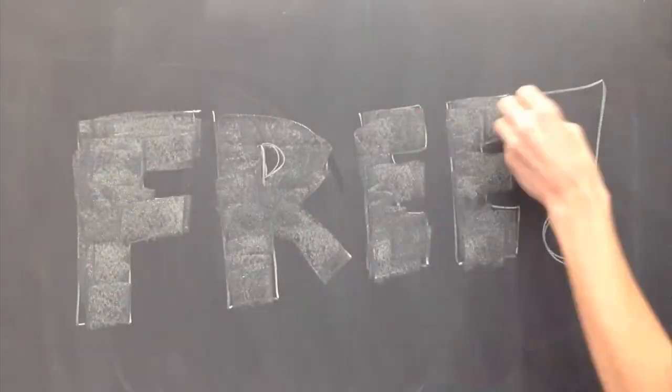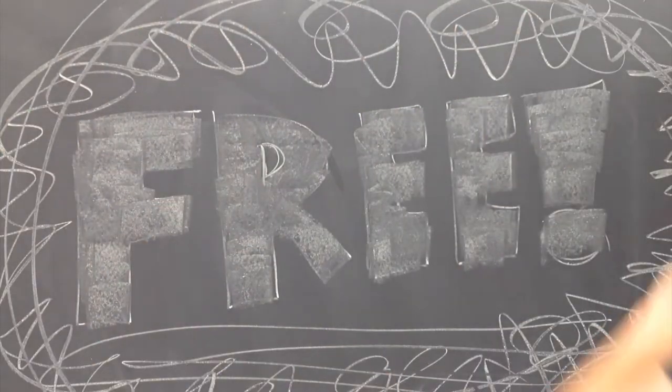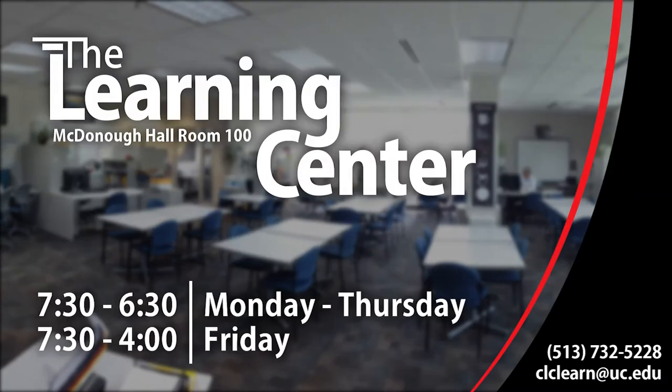And best of all, it's completely free. So stop in McDonough Hall, room 100 and see how the Learning Center can be of assistance to you.